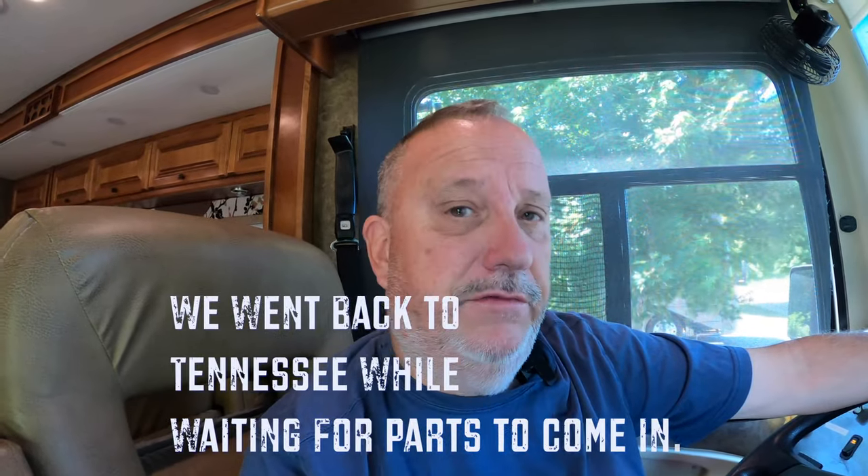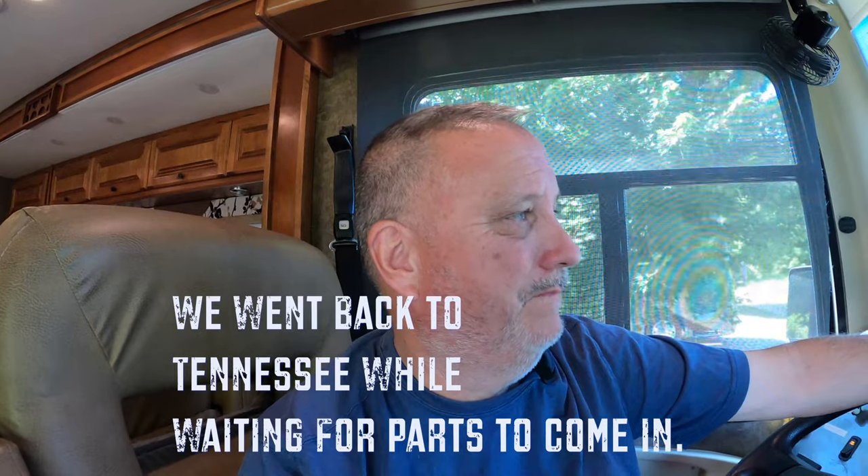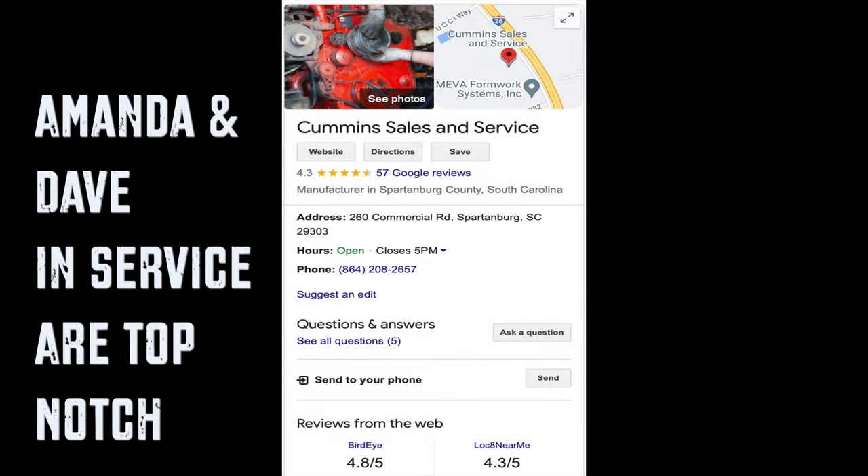Today we're going to leave. Cummins called me and said they got the parts in — it only took them about a week. If you're ever dealing with issues like this, this Cummins in Spartanburg, South Carolina has been awesome to deal with. We highly recommend it. They have two electric plug-ins, so if you need to go there in an emergency, you can plug in.